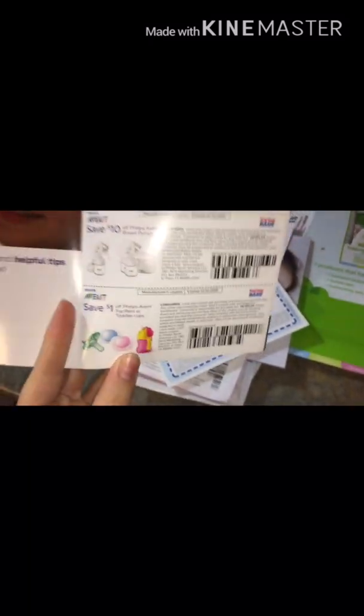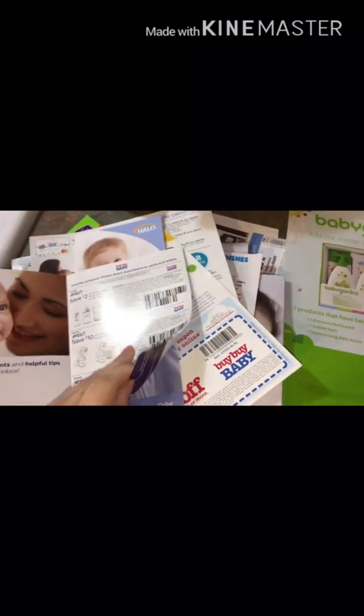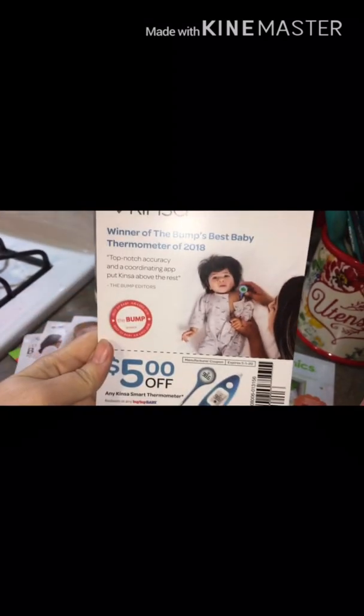The Avent little bottle pamphlet — and there's coupons, awesome. I'm trying to do this one-handed, turn the pages, it's not that easy. And what is this? Kinsa FitBetter — $5 off a Smart Thermometer. That's pretty cool.